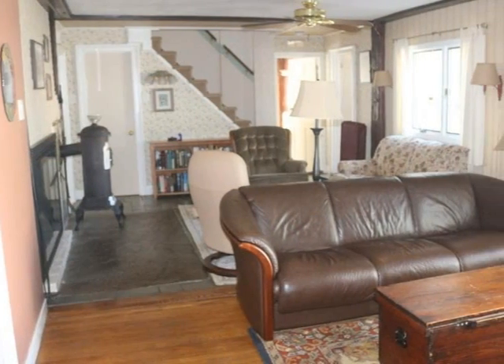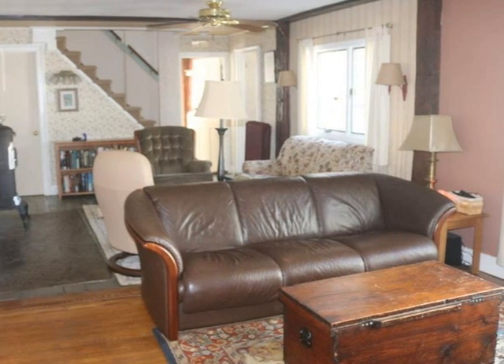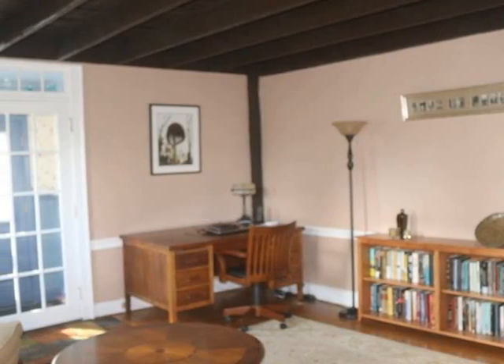The six fireplaces are decorative, but this granite hearth holds a wood-burning stove to warm a chilly night. Sunny windows brighten the sitting room, perfect for TV. Beam ceilings add period charm.